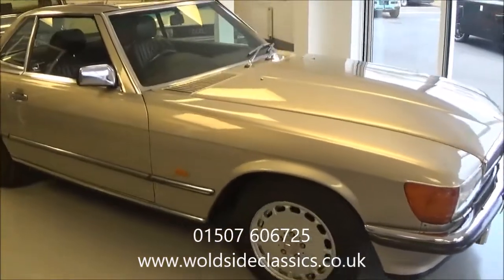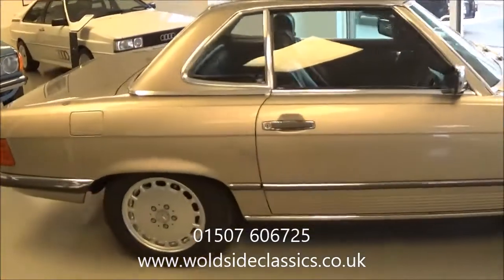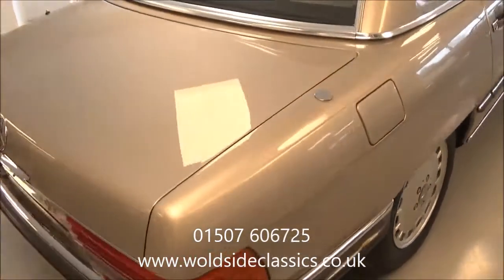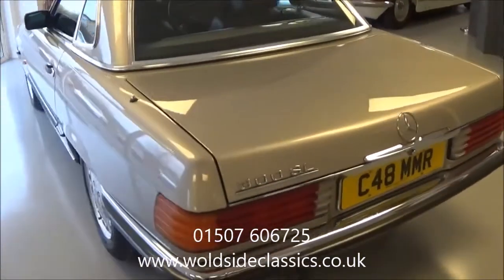The car is finished in smoke silver metallic with a matching smoke silver hardtop and a black soft top. Inside the car it's fitted with optional leather upholstery and it's also got the added benefit of the rear seats and seat belts.